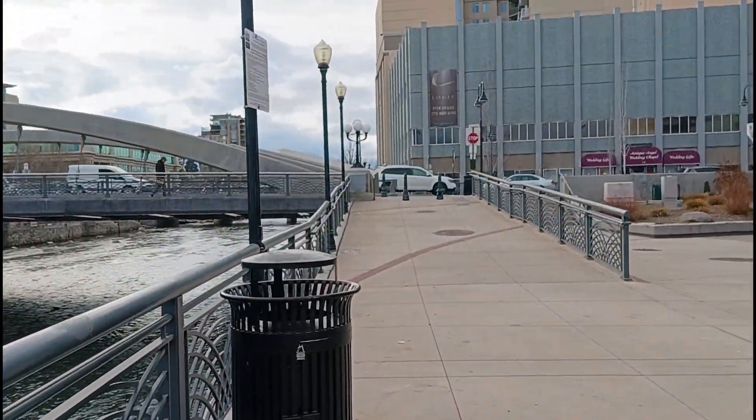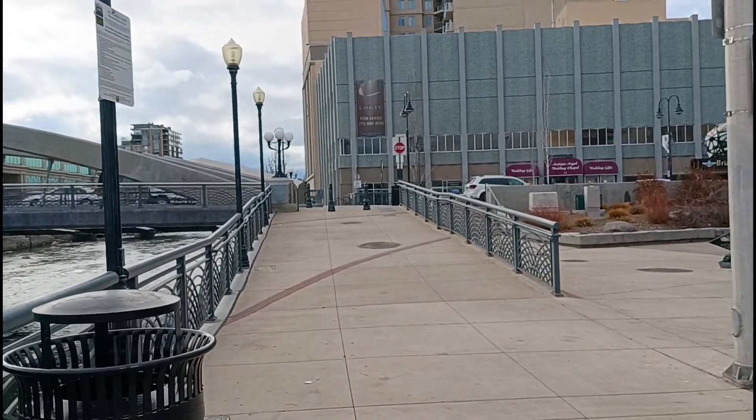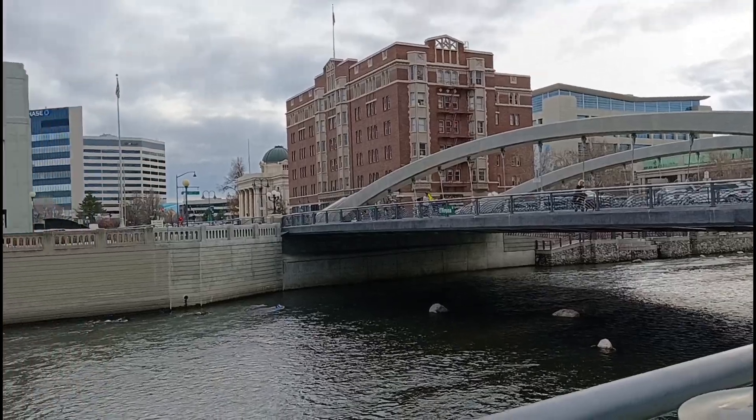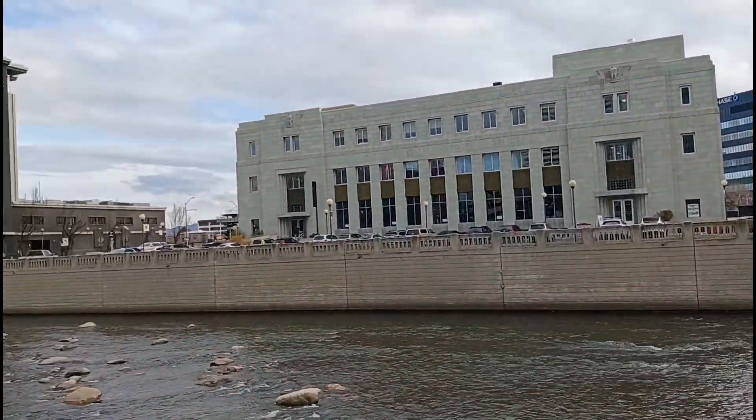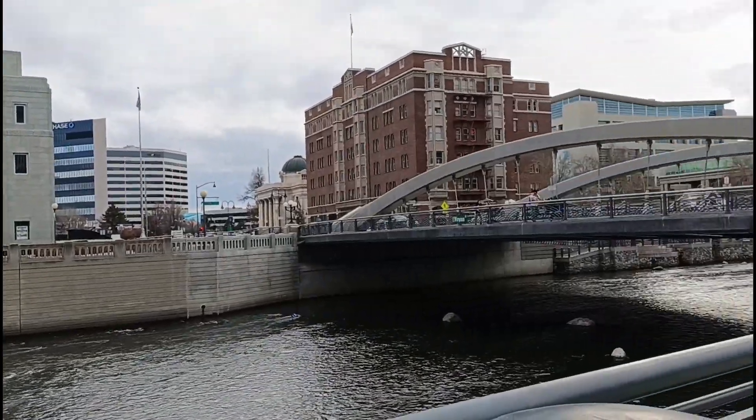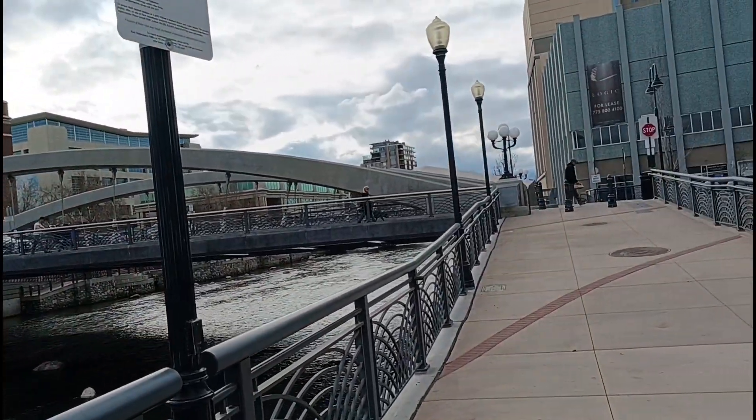But now I noticed there aren't that many people here in Reno anymore. There's the Renaissance Hotel.